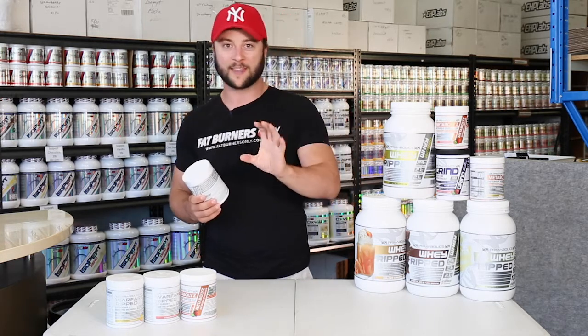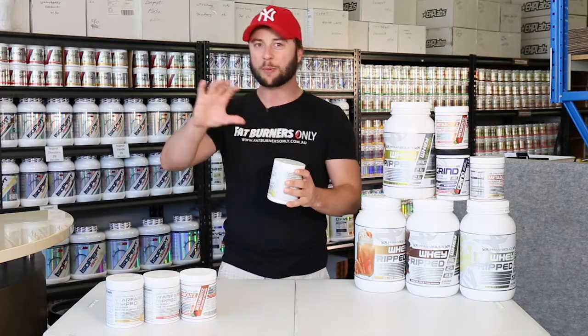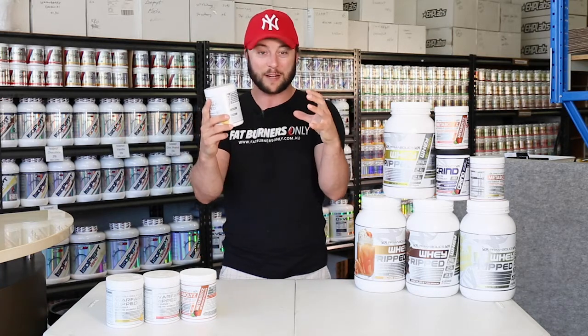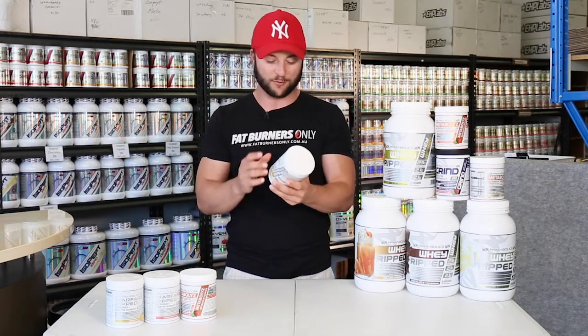A lot of people out there want to pre-workout, so they want to be able to train harder and perform better. They also want to burn fat at the same time. This product makes the most of both of those and makes sure you get a performance pre-workout that's also burning fat. I've never really seen it before.